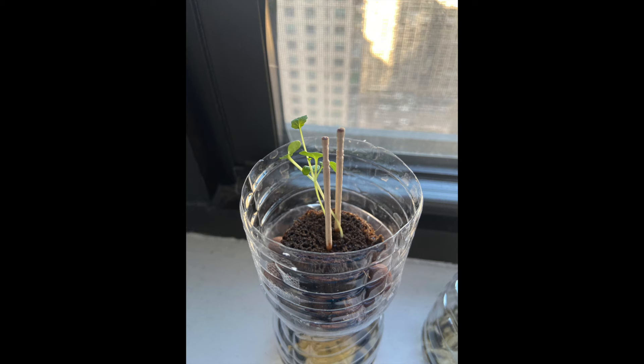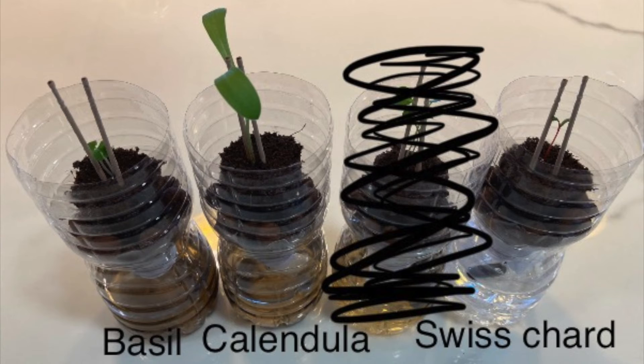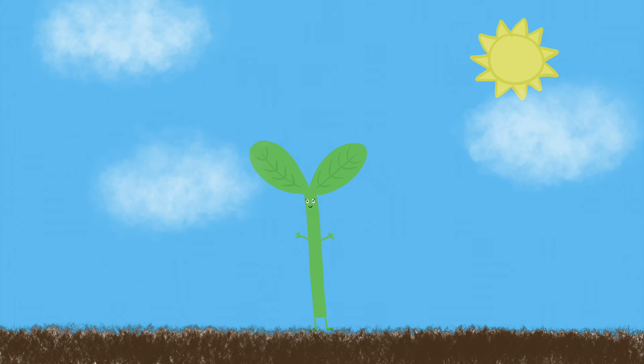Something happened! Our kale is leaning a little to the left side. The Swiss chard, calendula, and basil are all standing up straight, so the kale leaning over must be because of our experiment.